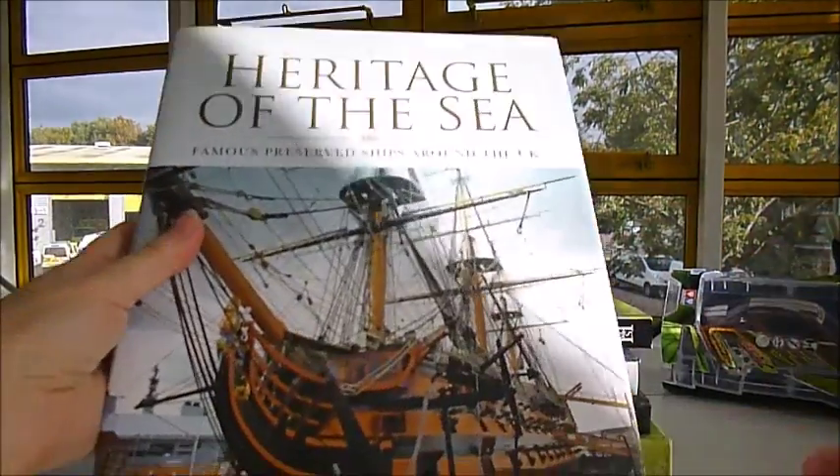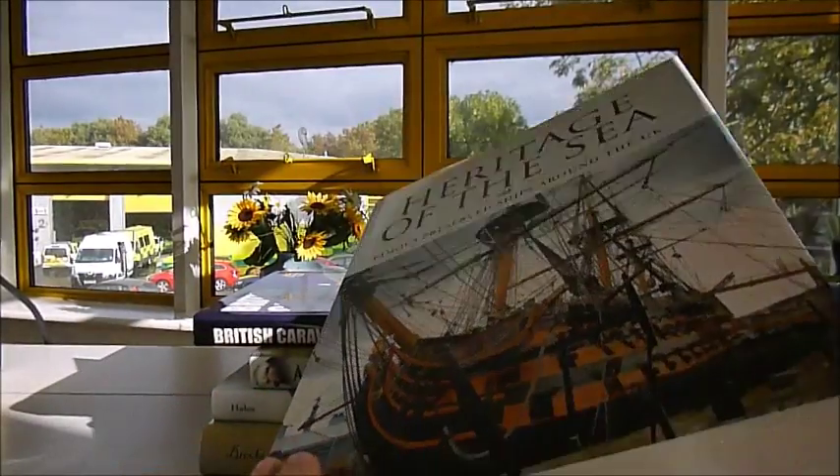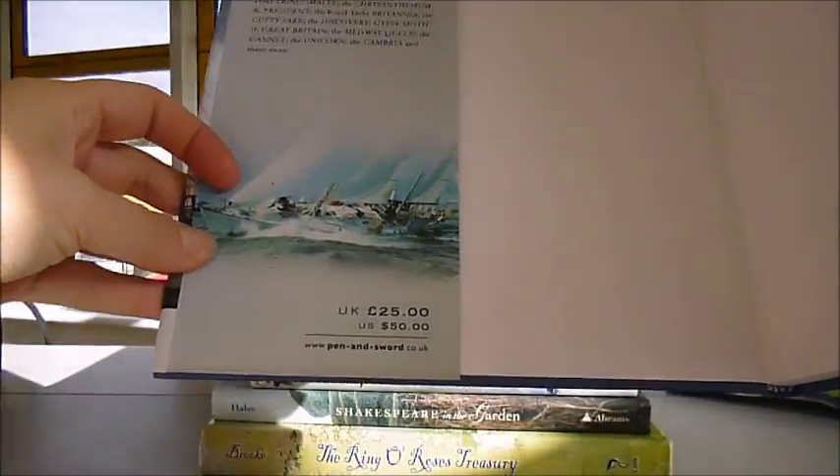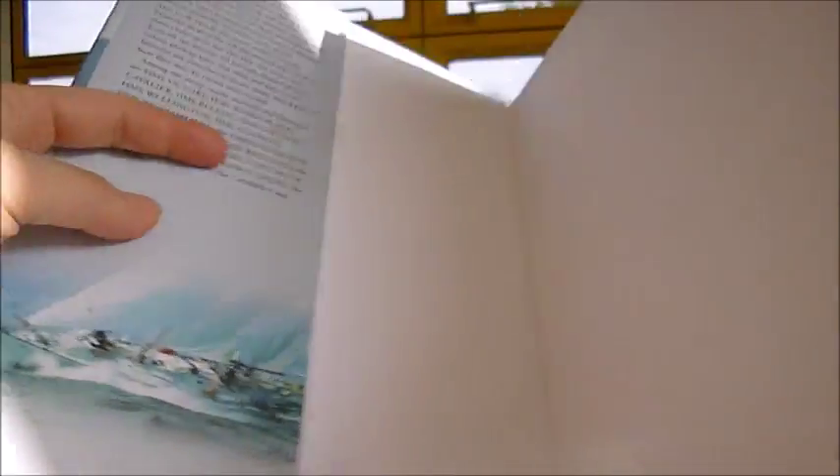Heritage of the Sea: Famous Preserved Ships from Around the UK by Peter Smith is a £25 book, which is a Pen and Sword publication, and through bibliophilebooks.com is just £11.